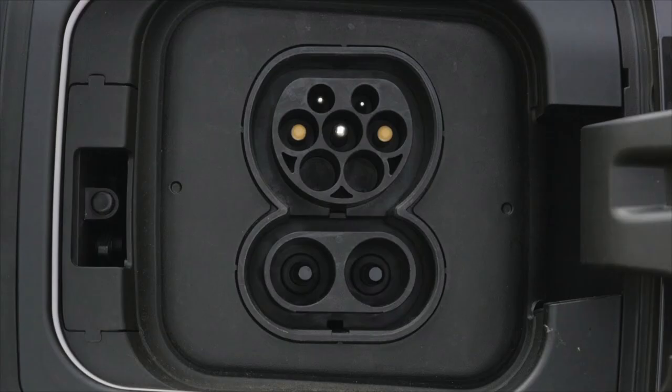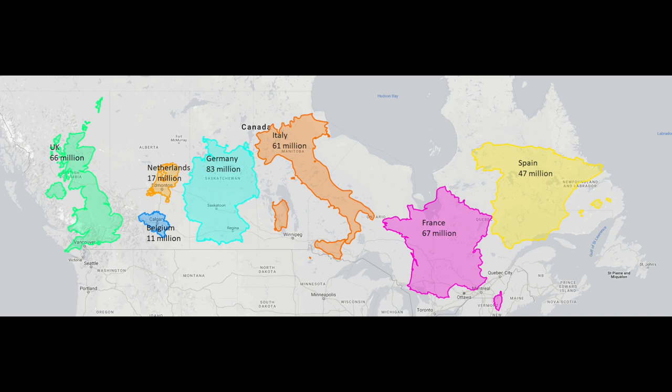Now let's get to the CCS plug. CCS is more commonly used — Tesla is adopting that standard in Europe. Why is Tesla adopting CCS in Europe when they have their own proprietary connector? They only have it for one vehicle: the Model 3. The reason is they wanted to make it easy and convenient to travel across various countries. In Europe, CCS makes total sense, whereas in North America you don't really need it because most chargers are inconvenient, charge you a lot — literally charge you a lot — and it's comparable to gas at that point.